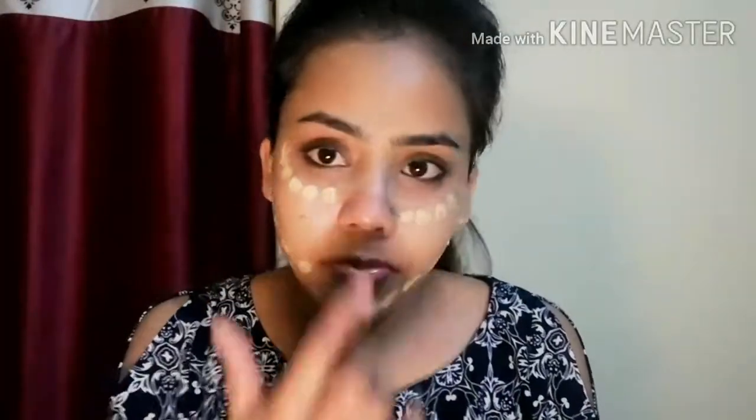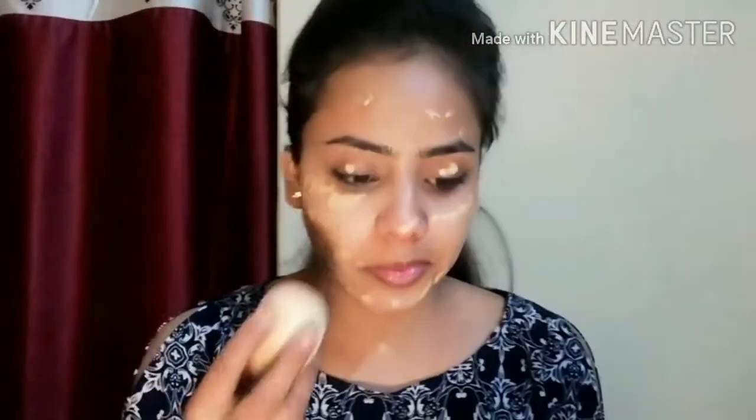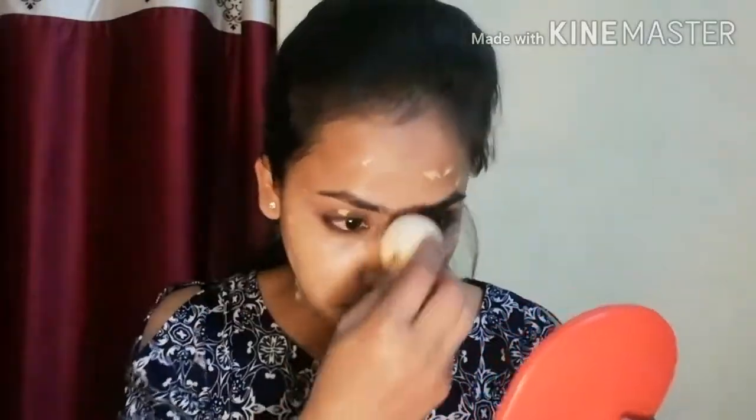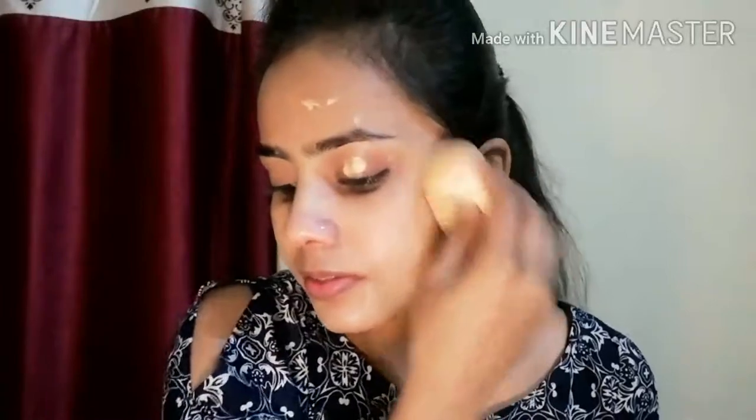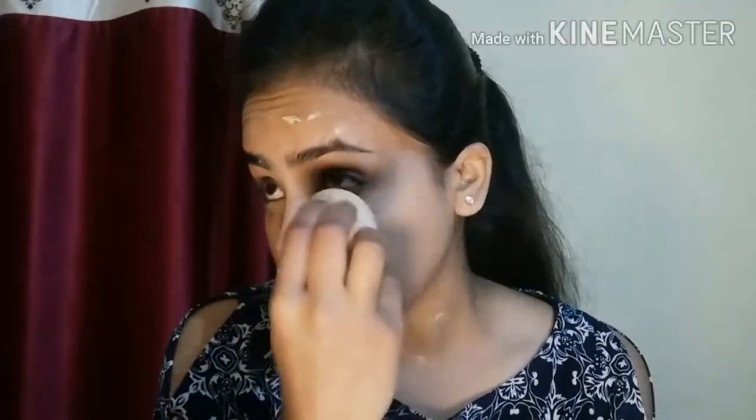Next, I am going to use BB cream. This is Pond's BB cream — it is very good. I will provide a link in the description. I am going to apply it using a blending sponge — this is a Pona store Beauty Blender. After blending the BB cream, it works very well for covering pigmented areas or spots.